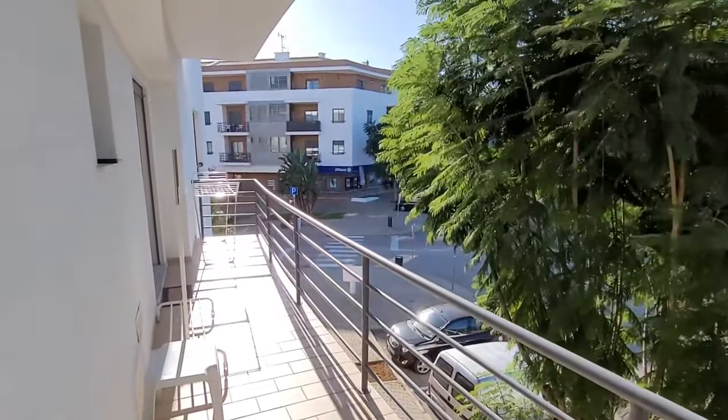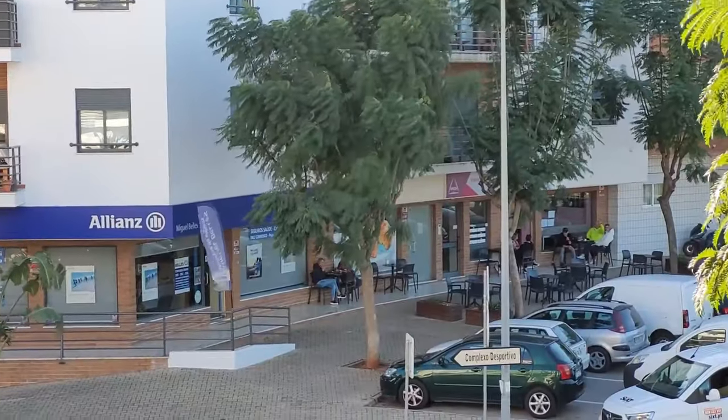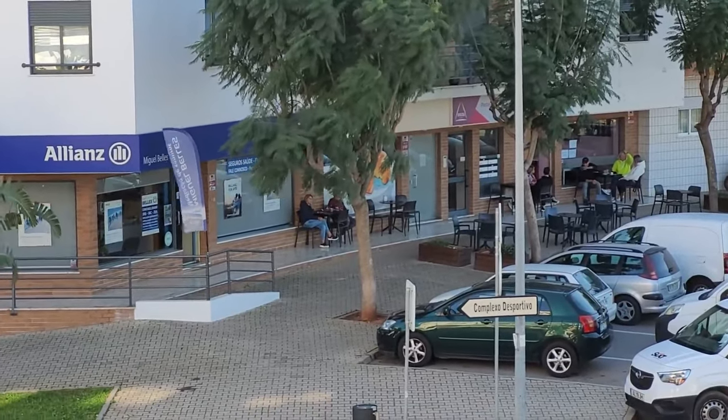Here's our front balcony, which is quite long. Across the other side there's Allianz Insurance right next to the bakery.